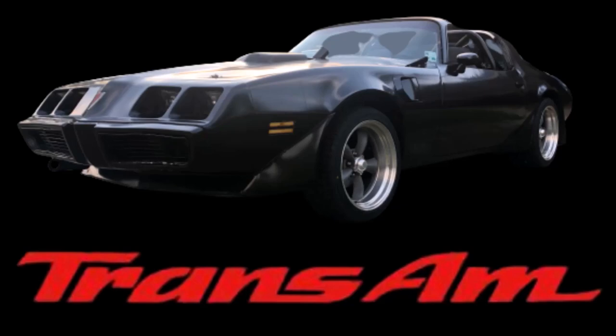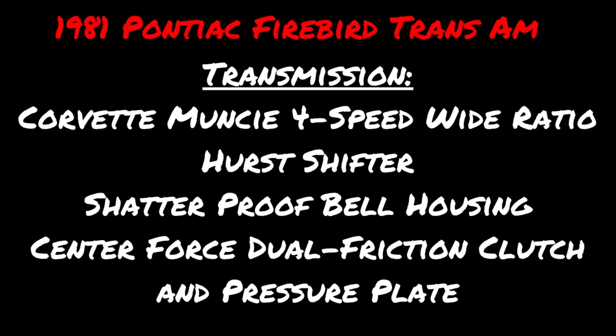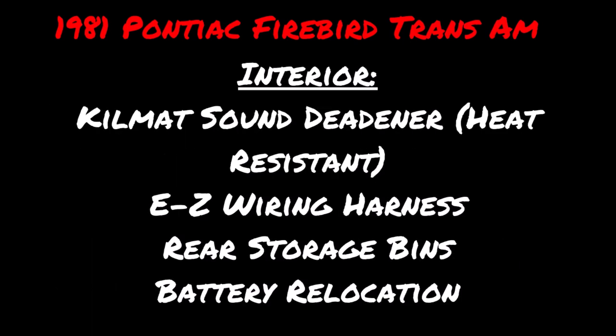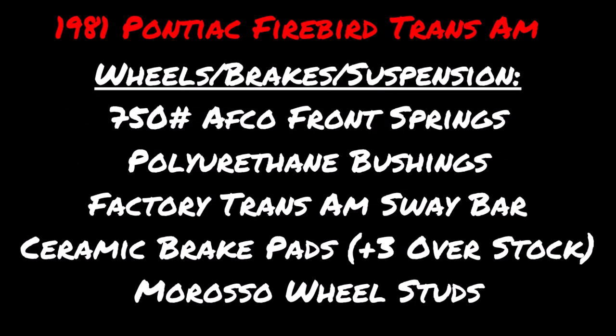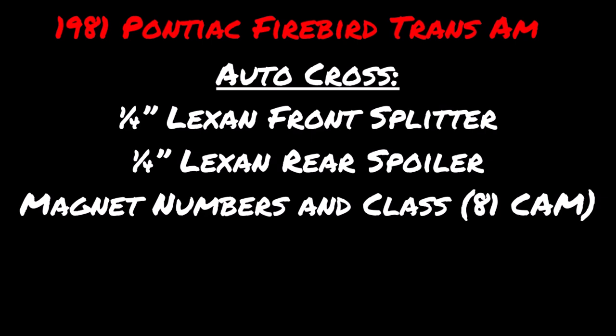This one does have a decent amount of work done. The engine has work, the transmission has work, the interior is pretty much new, though the exterior needs work. The suspension has been tweaked to handle better, with autocross dress-up parts.